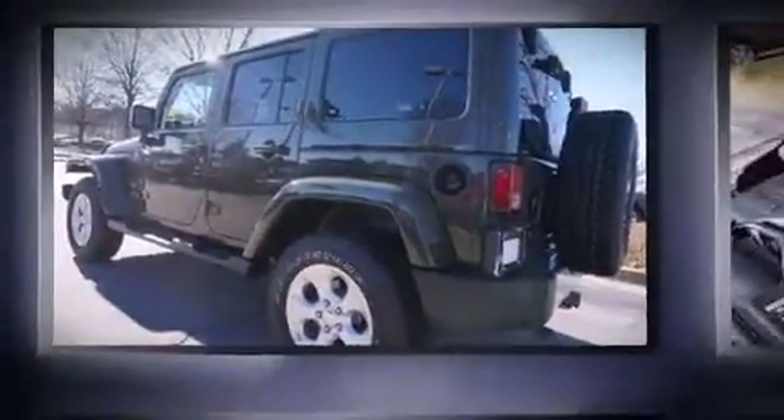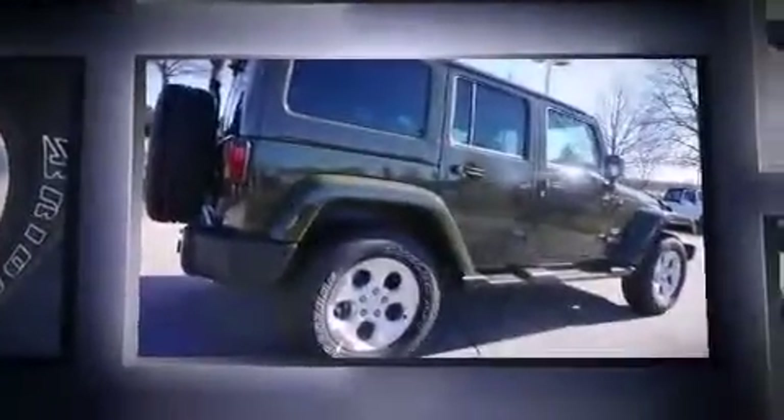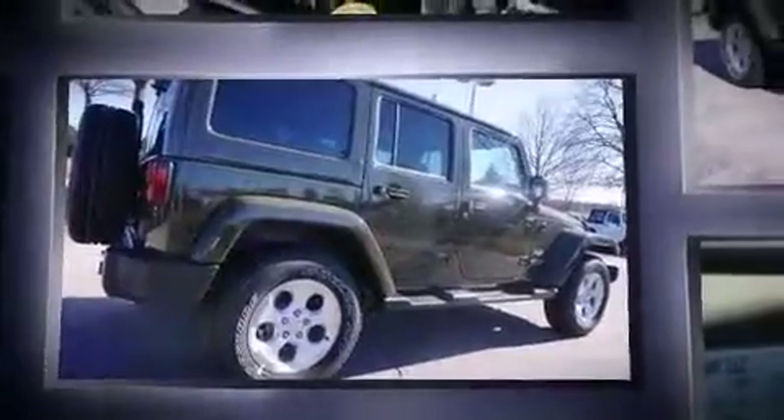Discerning drivers will appreciate the 2015 Jeep Wrangler Unlimited. It features four-wheel drive capabilities, a durable automatic transmission, and a refined six-cylinder engine.